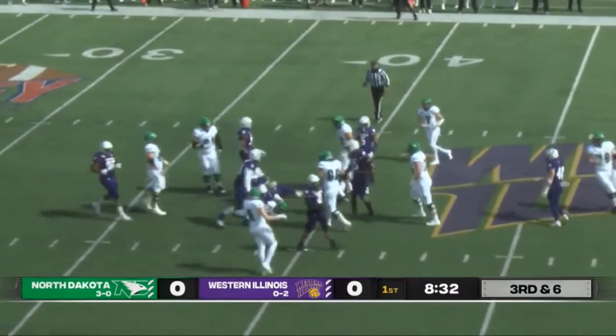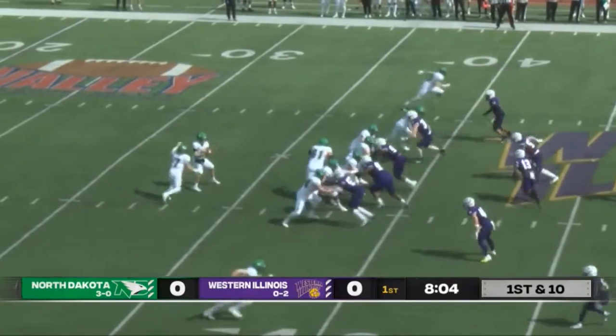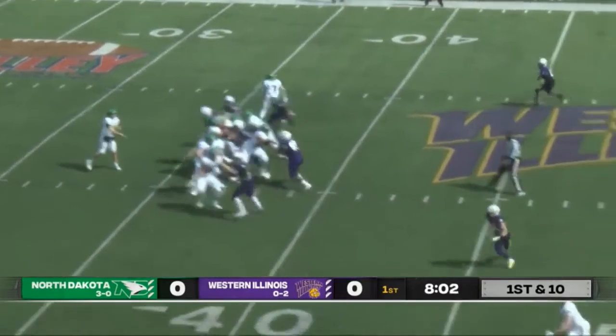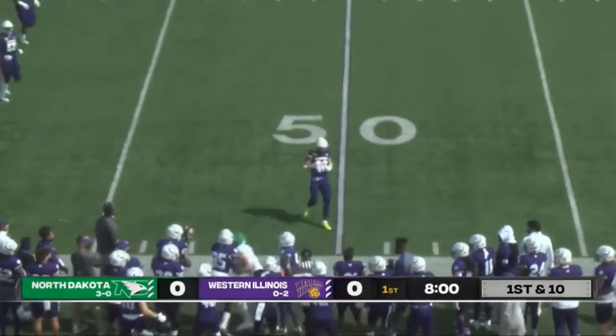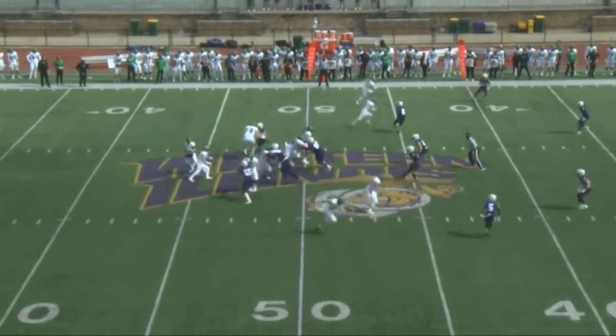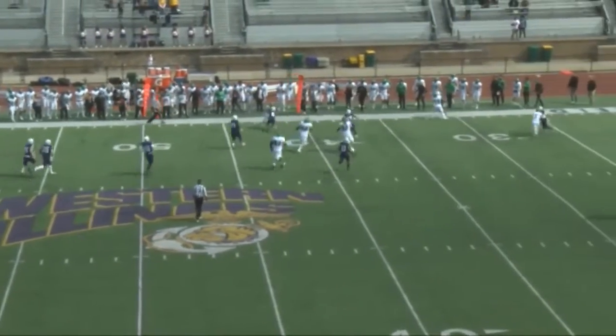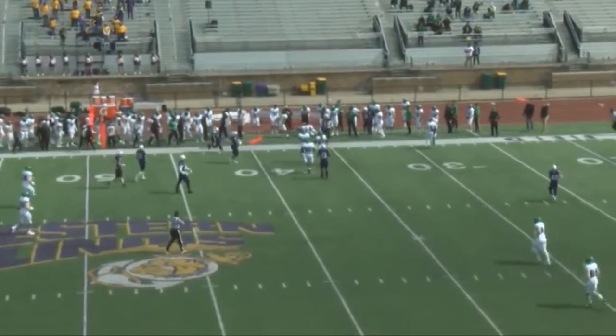They went for the ball once again, didn't get it out that time. One receiver on each side, another play action play, gets it off to the right, caught on the sideline. Tommy Schuster takes the snap, play action, nice dump off pass, reaches for the first down.